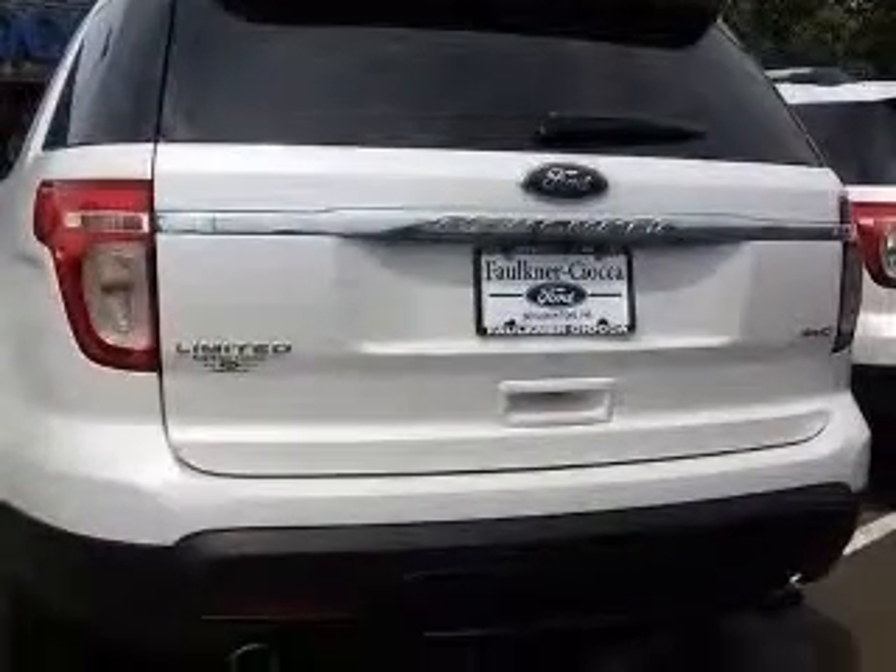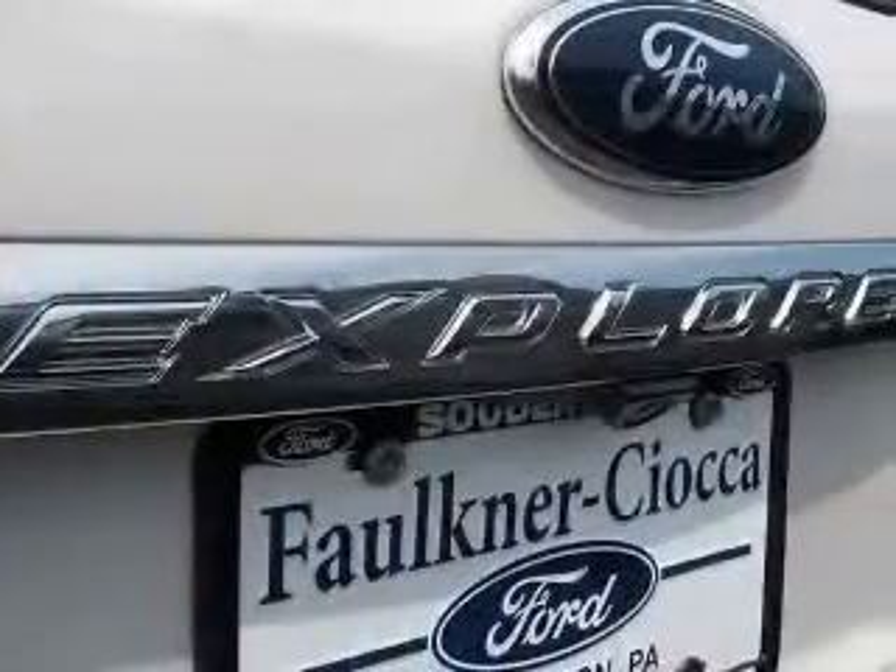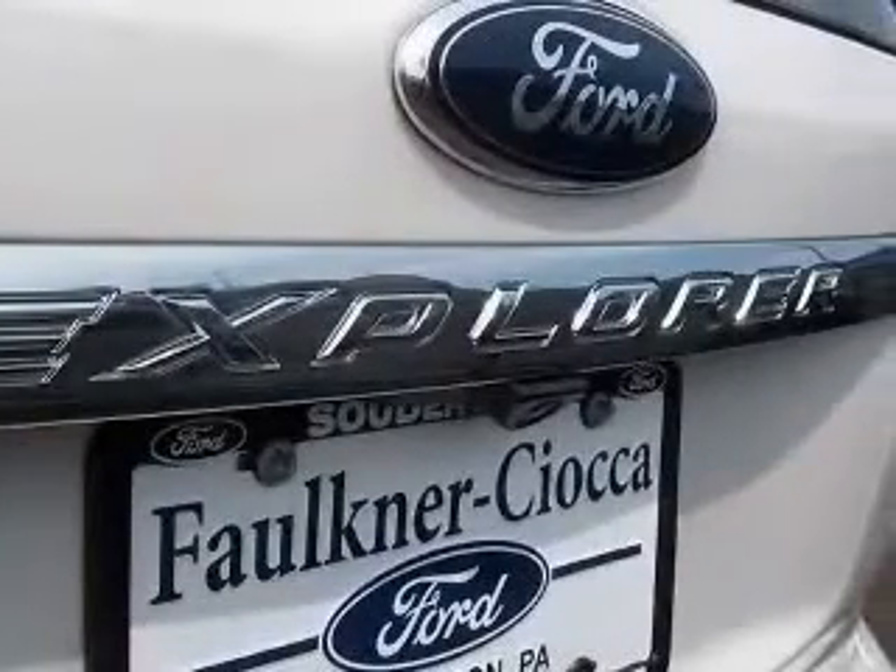4-wheel ABS brakes, 8-way power adjustable driver's seat, air conditioning with dual-zone climate control, audio controls on steering wheel, Bluetooth,